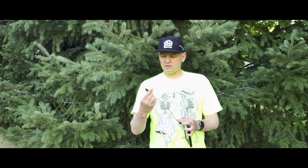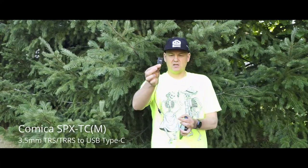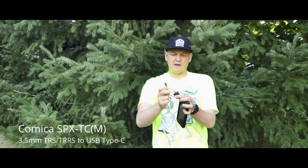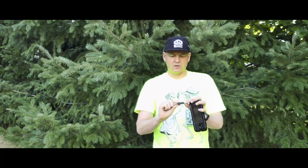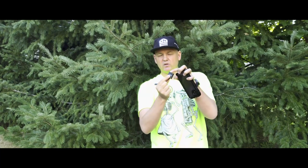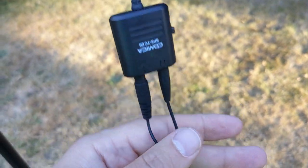What I use is the Comica SPC TCM. This is great for Android phones because it has the USB-C port. And then it has an audio input for your mic, and also an output with a little headphone symbol, so you can monitor your audio as you're recording.